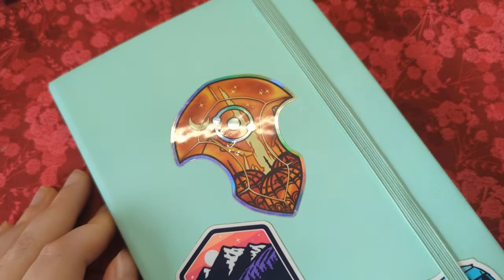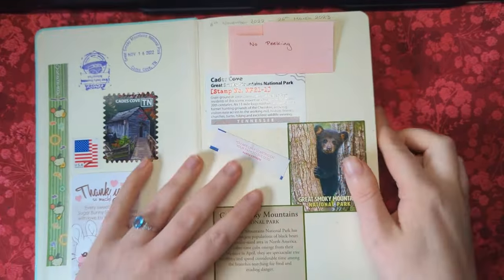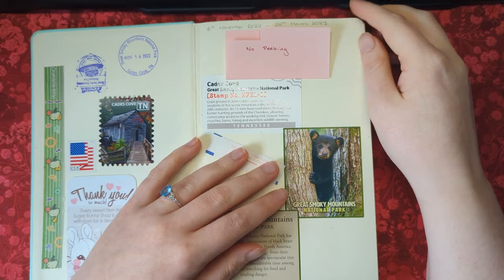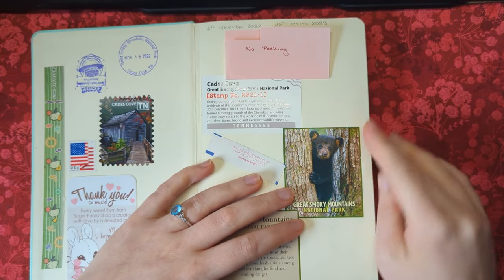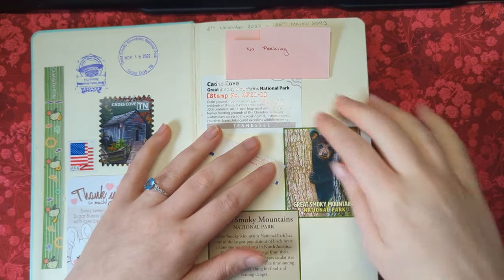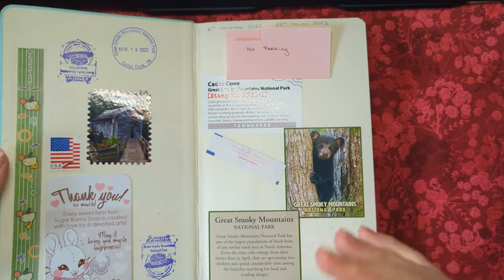With all of that information out the way, let's get into the sketchbook. This sketchbook was started on the 6th of November 2022 and finished on the 26th of March 2023, so it's just over a year old now. It's going to be interesting to see how my skills have improved, and it took me about five months to complete.